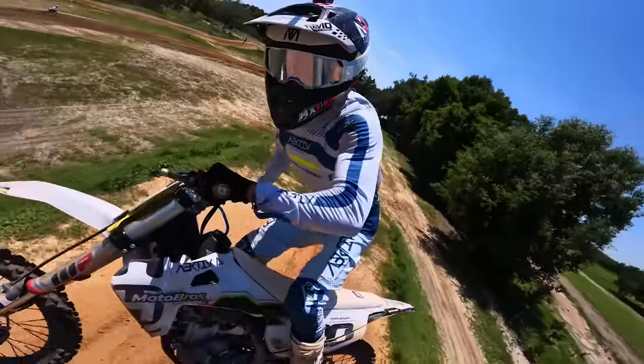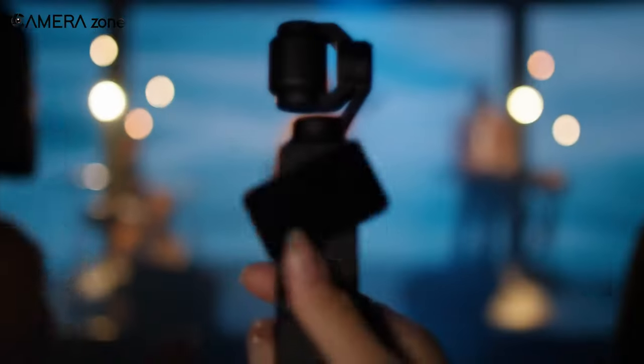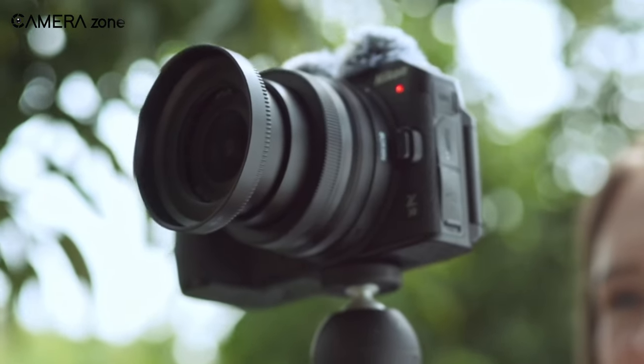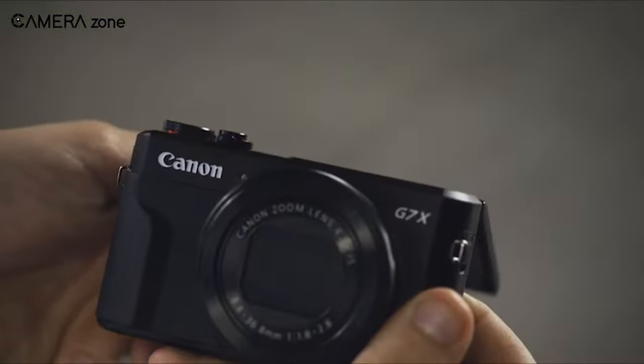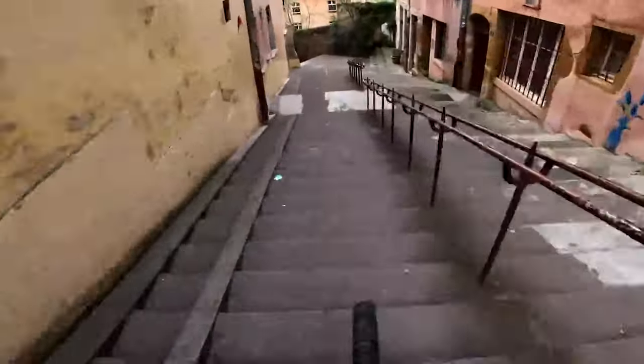So those were the top 7 budget vlogging cameras in 2024. Do let us know what you think of these cameras, as we'd love to hear from you. And as for everything else, don't forget to like, share, subscribe, and hit the bell icon if you want more content like this on your feed.